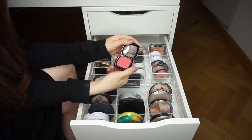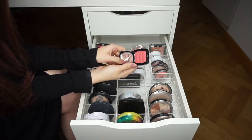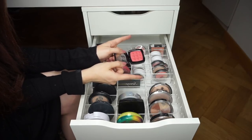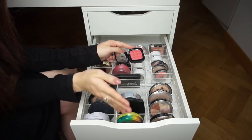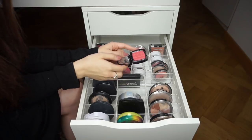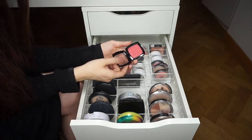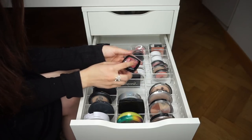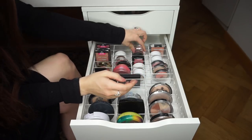NYX Powder Blush in Mocha — beautiful. I hadn't touched it for maybe a year, then used it in a video a couple months ago, thought it looked stunning, and now I reach for it more often. Definitely keeping.